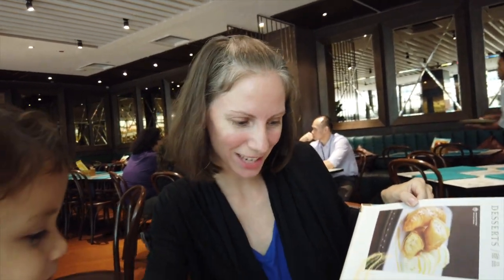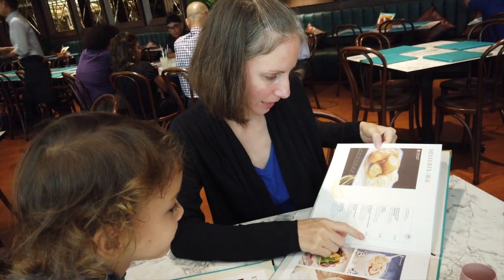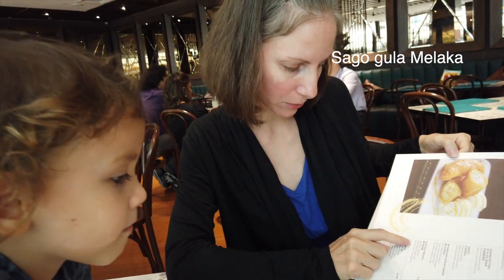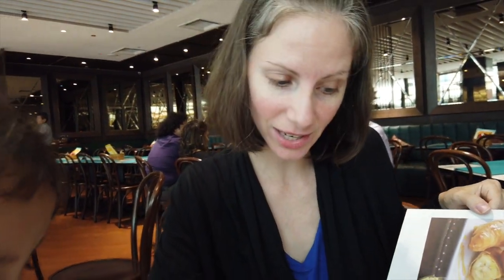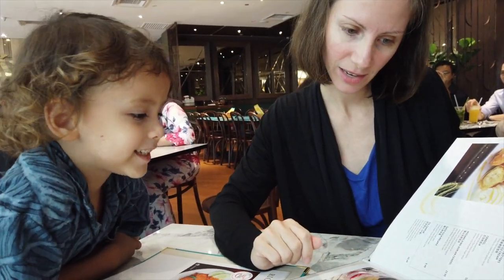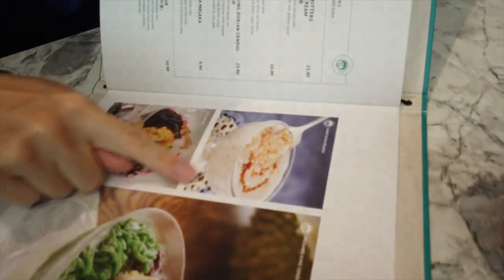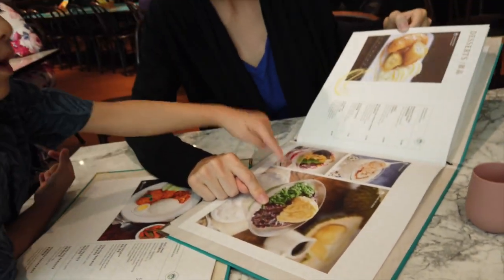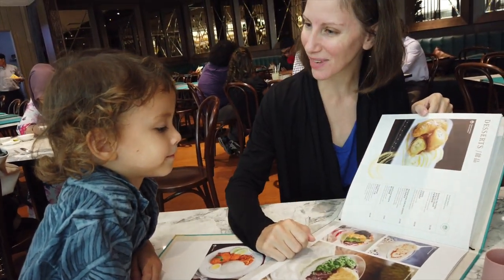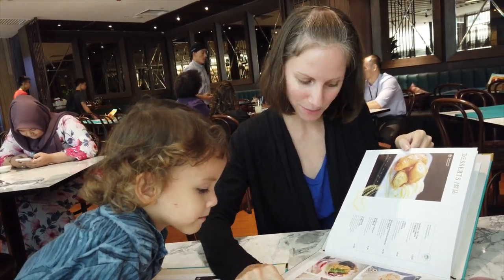Let's take a look at the desserts. I think you might like this one — sago gula melaka. It's a dessert made with boiled pearl served with palm sugar syrup and coconut milk. It looks like it might be similar to tapioca pudding. There's also another one here with red beans that looks really good. It has pandan jelly — just like the pandan dessert you guys were making last night — only they made it into noodle shapes, with red bean, shaved ice, and coconut milk.